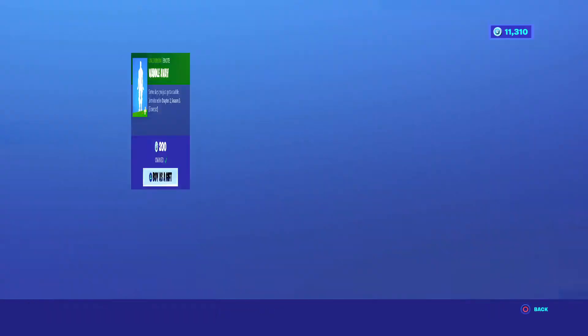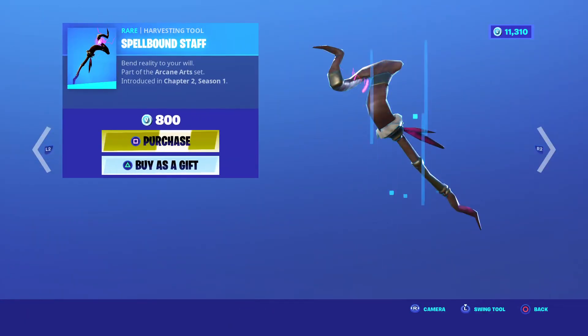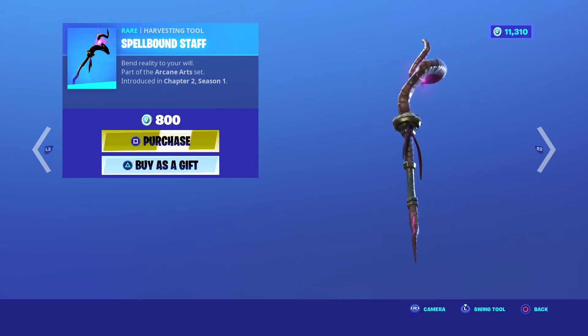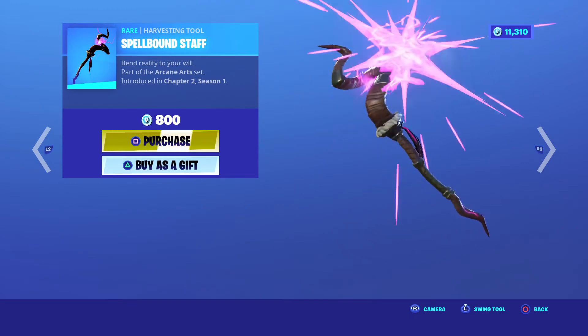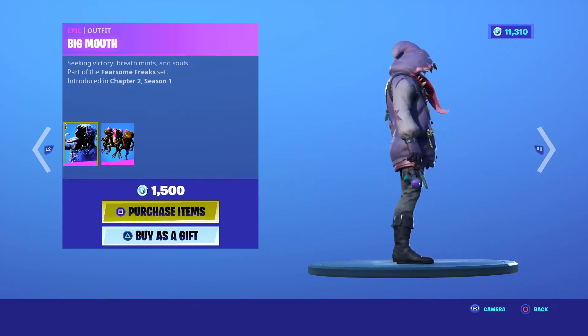Dream Feet came out Season 8, 500. Traversal, Chapter 2 Season 3, 200 V-Bucks. Still got the Spellbound Staff, which I'm debating on copping. We got the Gnashes and Bigmouth, Chapter 2 Season 1, 1500 V-Bucks.